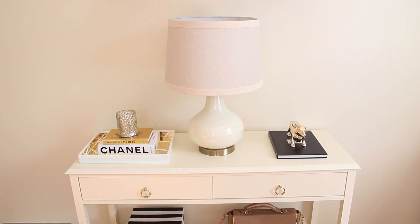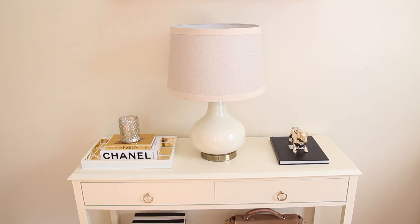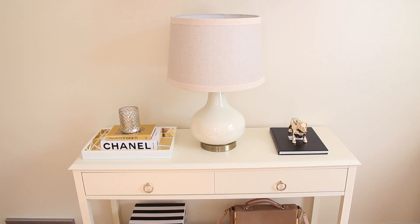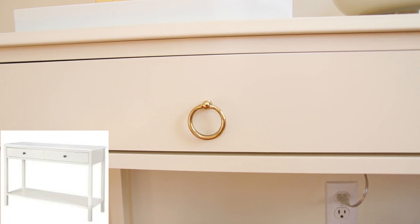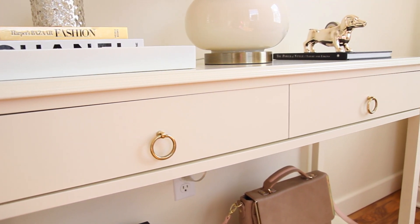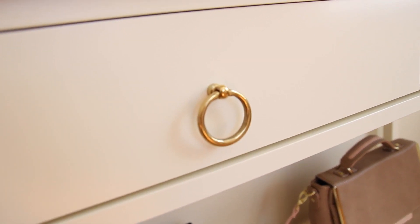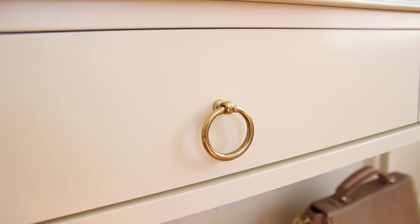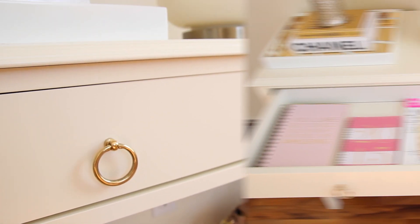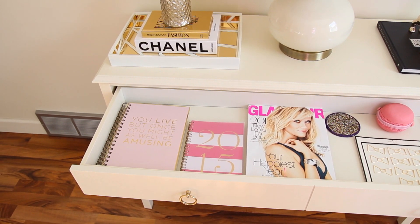I'll go ahead and link that exact table for you guys down below in case you want to find it. I also recently purchased this lamp and shade from Target. I did give my table a little bit of a makeover — when I first got it, it came with some plain black knobs and I switched them out for these fancier gold pulls which I picked up from my local hardware store.